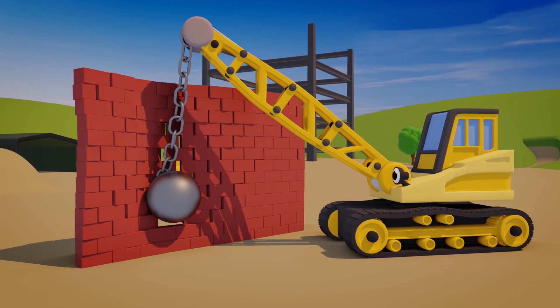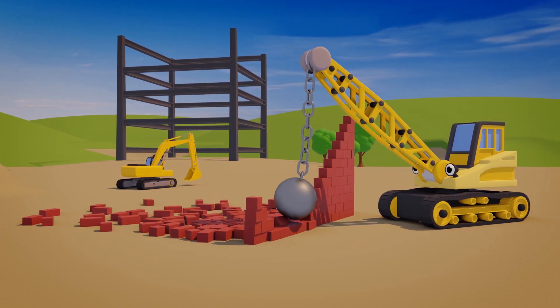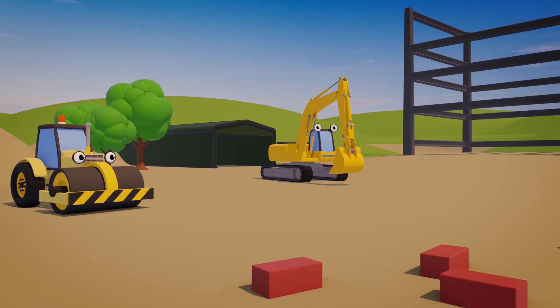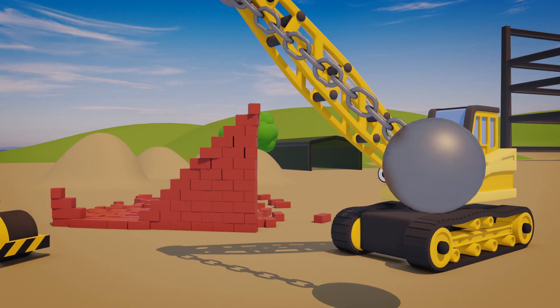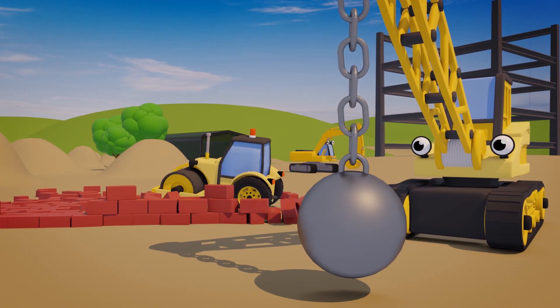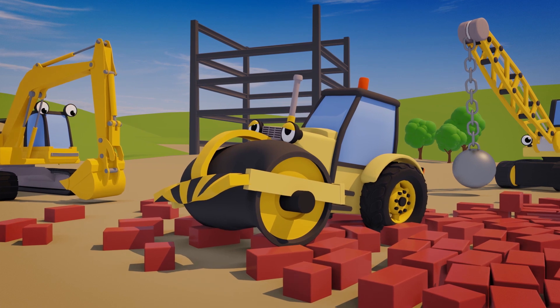Ryan the Wrecking Ball Crane is smashing an old wall at the construction site today! And here comes Rick the Road Roller! I don't think he's looking where he's going! Look out Rick! Uh oh! Too late! What a nasty smash!